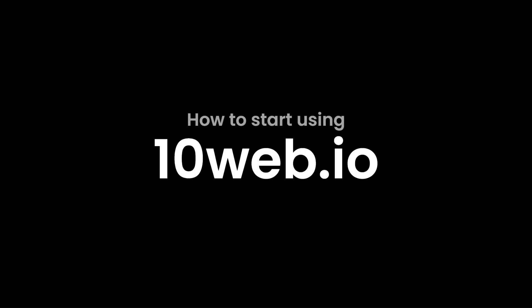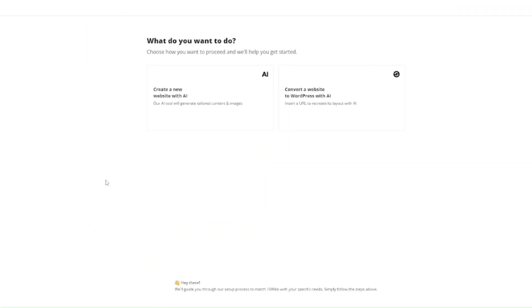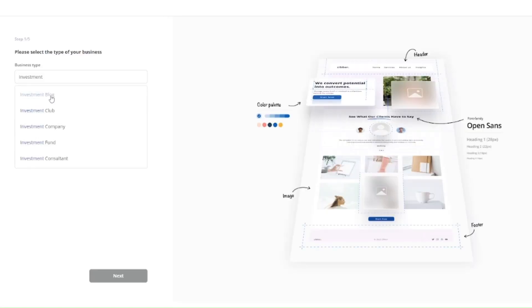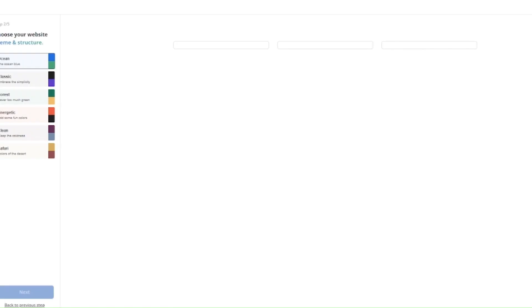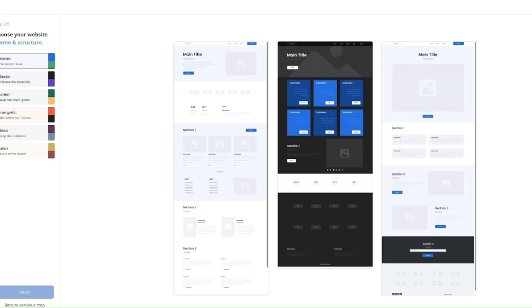How to start using 10web.io. Click on 'Generate Your Website.' Then choose the option you're interested in — in my case, I want to create new pages, so I'll click on the first option. Select the type of your website; in my case, it's an investment blog. Determine how you want your website to look from the options provided by artificial intelligence. You can change the color at the top left corner — I prefer blue.